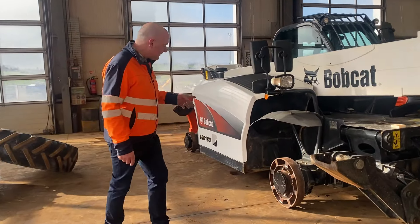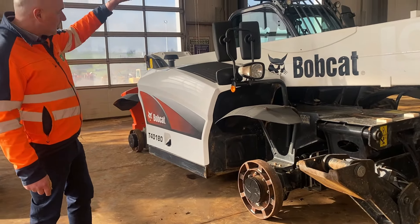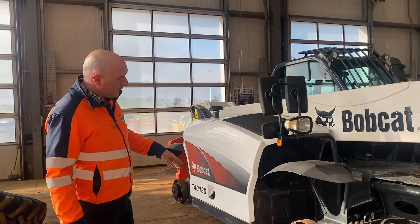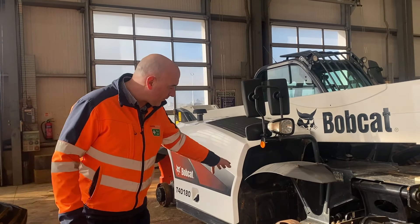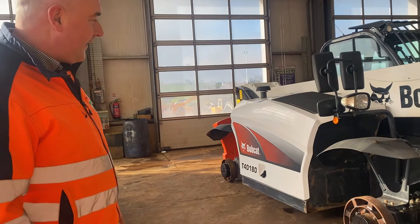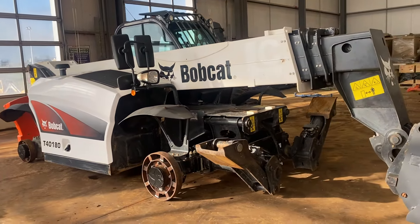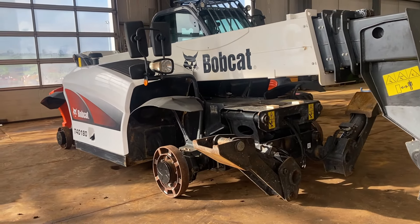Sometimes we have to improvise — for example, this machine was going to be too high to go into a container, so we have the wheels off and make up our own sort of homemade wheels. We had to be a wee bit inventive and creative in order to get the machine into the actual container.